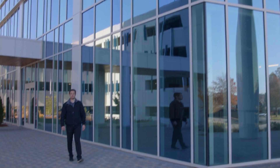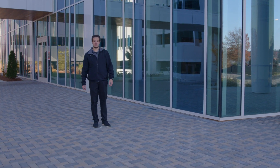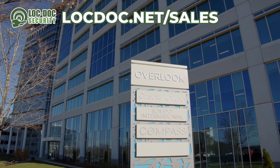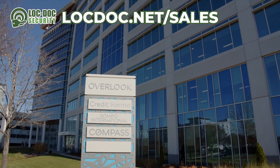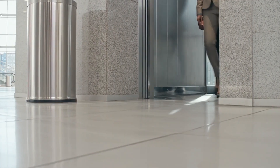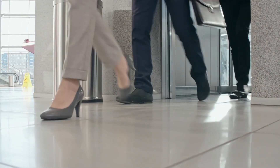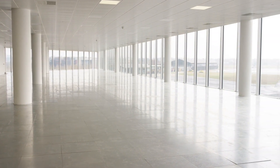This particular customer reached out to us with a new construction building. They needed help in simplifying their key system. The goal of most commercial property managers is to adequately secure their doors while minimizing the total number of keys. In this building, there are multiple tenants on multiple floors. There are also suites that haven't been leased yet and remain empty. It's important to key the building in a way that secures the common area doors while also preparing for future expansion.